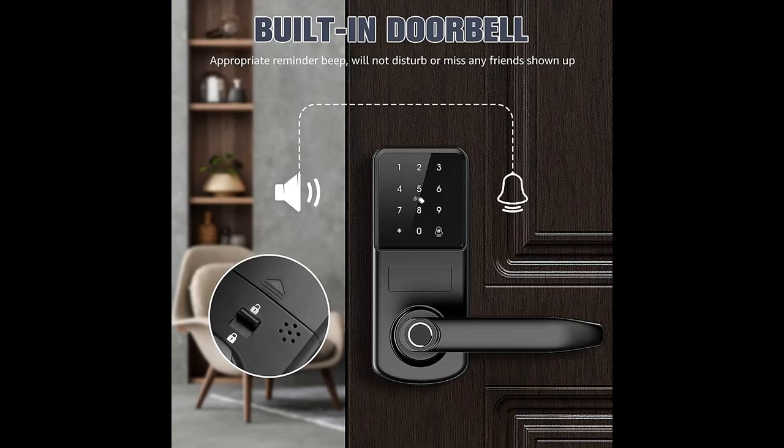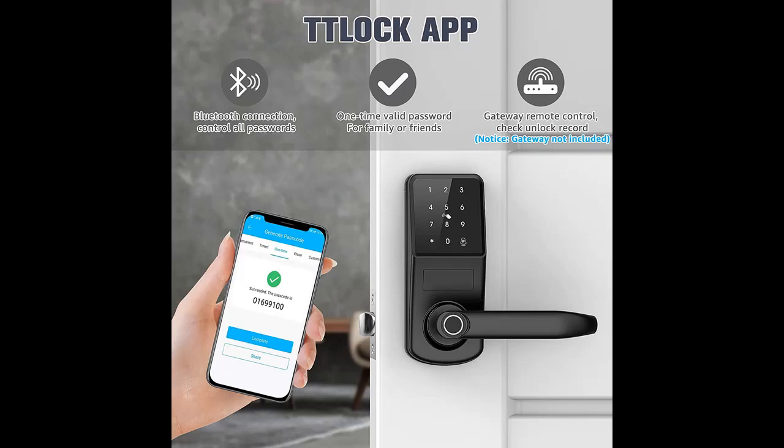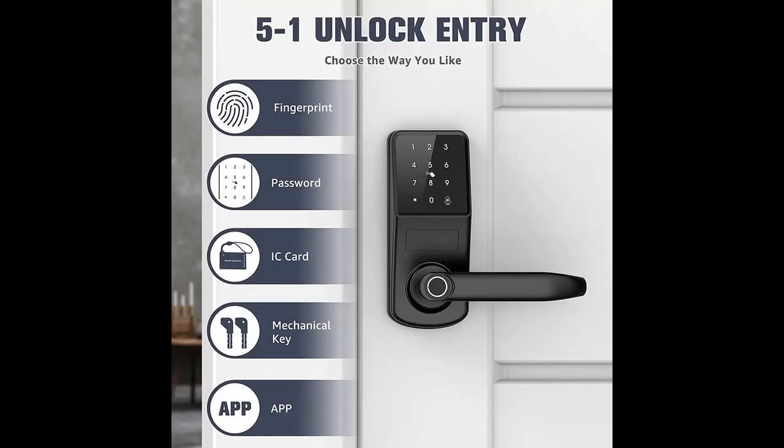The KPP Keyless Entry Door Lock is designed with a reversible door lever for both left and right handle doors, compatible with standard US wooden doors. A screwdriver is included, and you can install the lock easily within 20 minutes — no hard wiring required.